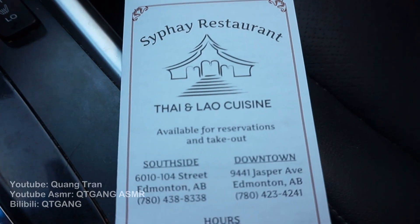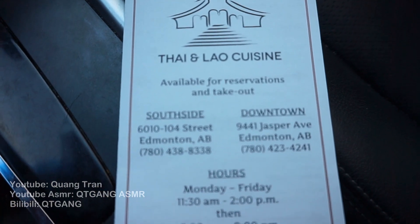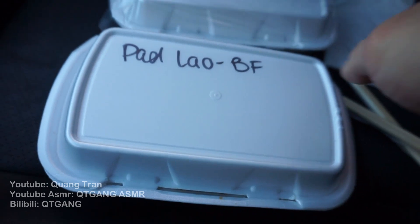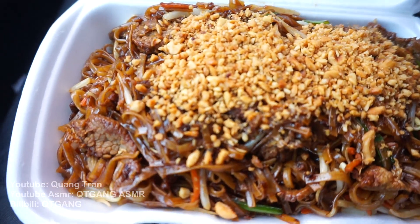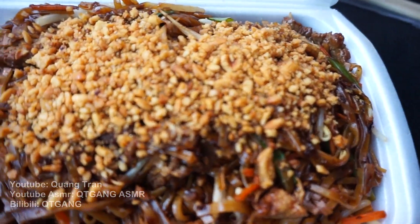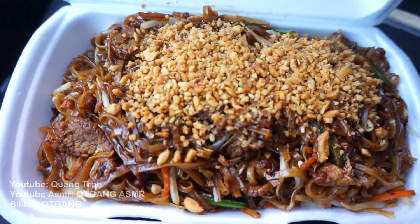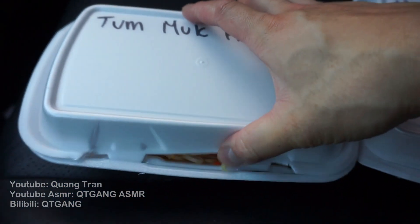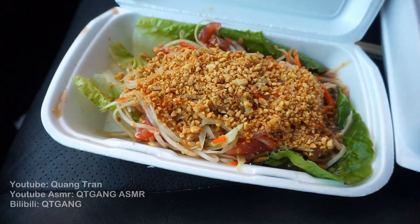So Laotian, you guys are up next. Sifi restaurant — Thai and Lao cuisine. Address number right there, guys. Drop my name when you go in. First things first, I got the pad lao, which is Laos's version of pad thai with peanuts and beef. The last thing I got was the tum muck hong, which is the Laos papaya salad.